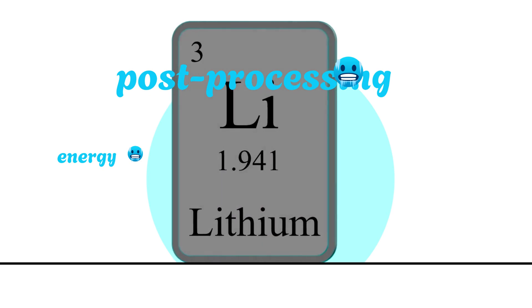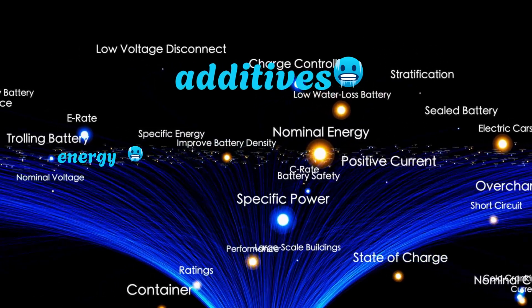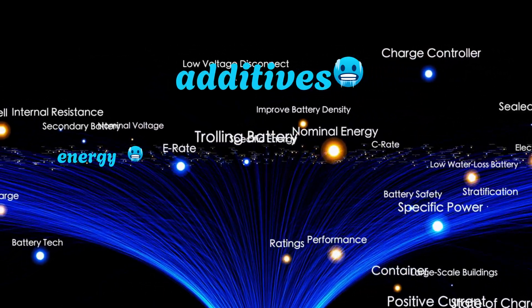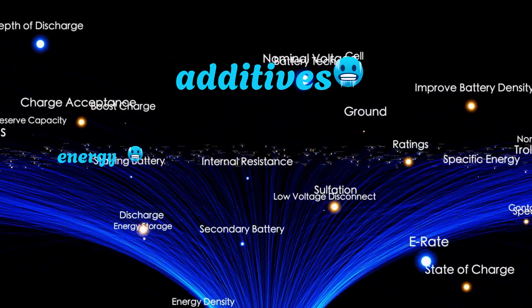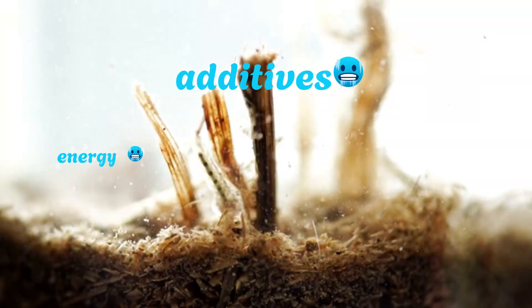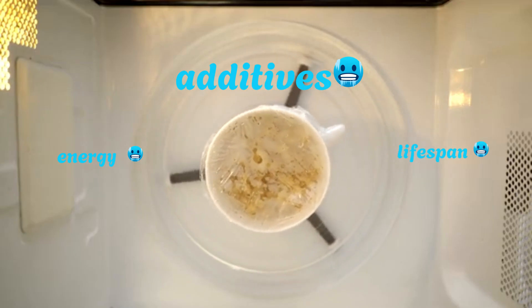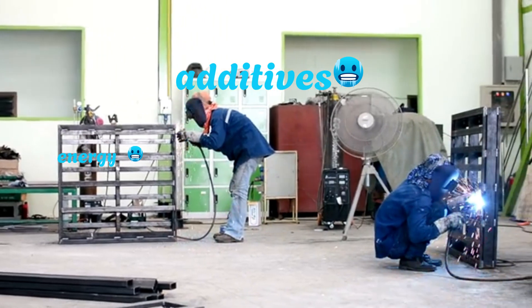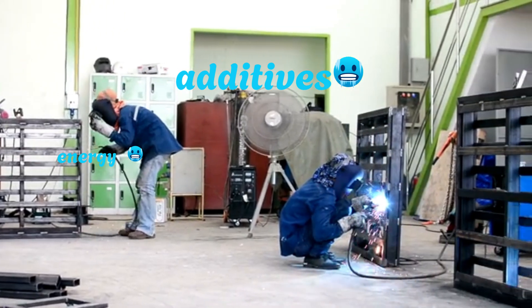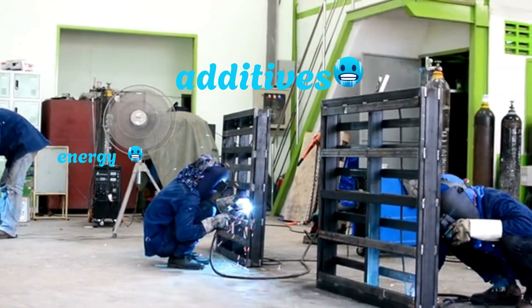However, fungus batteries aren't ready to replace lithium-ion just yet. The biggest limitation is energy density — lithium batteries pack a huge punch in a small space, while fungus-based devices currently store far less energy per gram. Another issue is durability: mycelium is prone to moisture, heat, and biological degradation, and even treated, its lifespan and stability are still being tested. Then there's scalability: creating uniform, high-performance battery components at industrial scale remains a challenge.